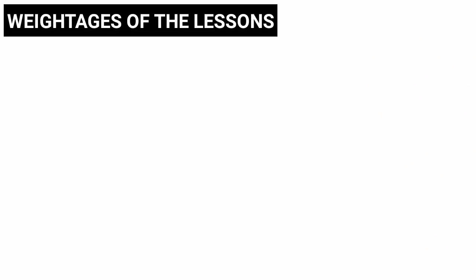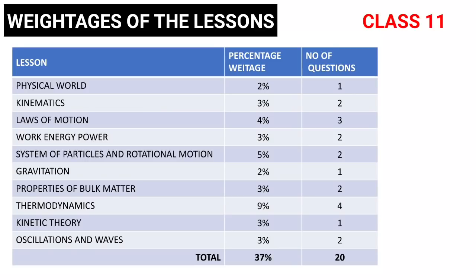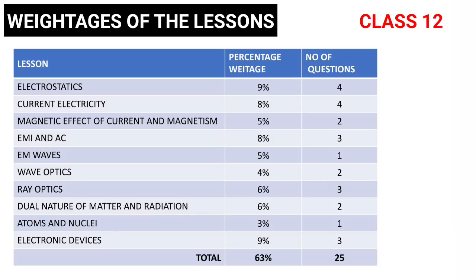Now let us have a look at the weightages of these lessons. I have also given a separate column for the number of questions asked from these chapters. Note that these weightages are not constant for every year — they may vary slightly. Based on the last 10 years of NEET exam paper analysis we got these weightages. The dual nature of matter and radiation is my favorite chapter. Which is your favorite chapter in physics? Let me know in the comment section.